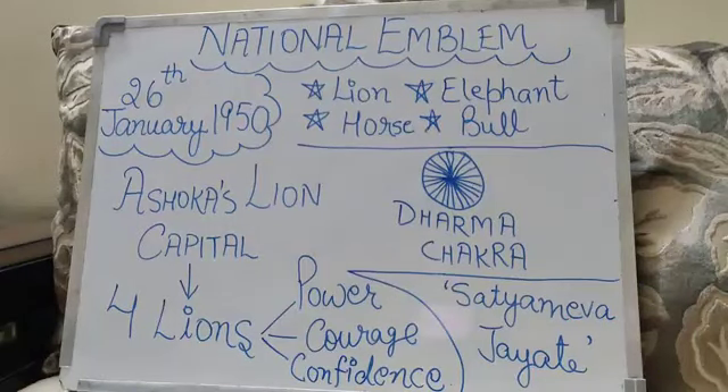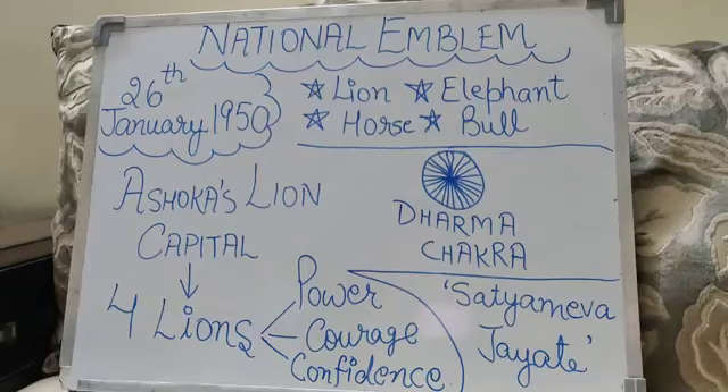Hi kids! Today let's learn about the National Emblem of India. The National Emblem of India holds a very special place both in the history and the present of India.